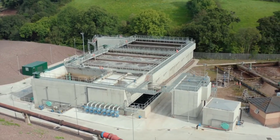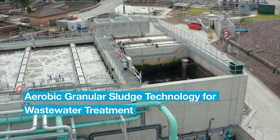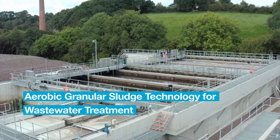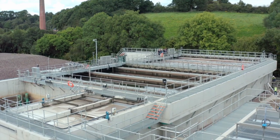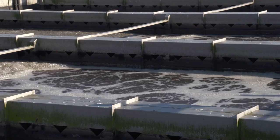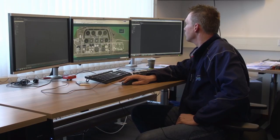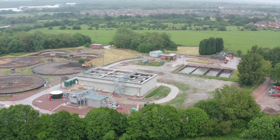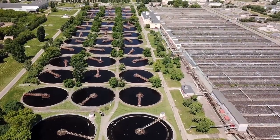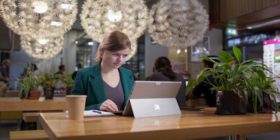The treatment of wastewater has been revolutionized in the last decade by the introduction of aerobic granular sludge (AGS) technology. It's a technology that brings significant benefits: reduction in footprint, lower investment costs, less energy use and chemical consumption. It also delivers improved environmental compliance and robustness compared with traditional wastewater treatment technologies.